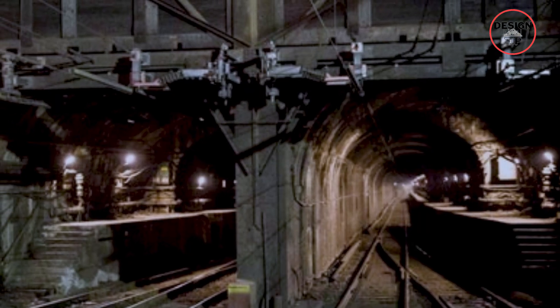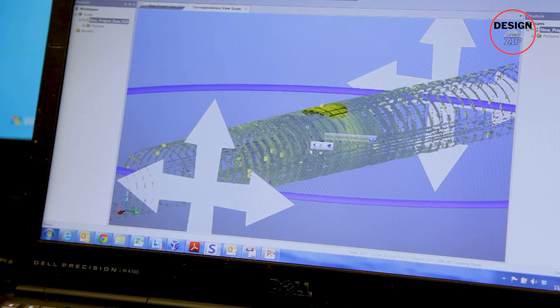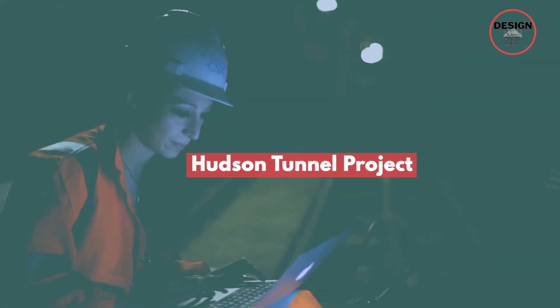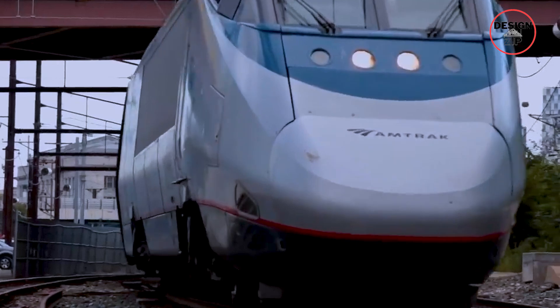We are talking about a two-track railway that is chugging along at full capacity with 24 trains per hour. But there is a new solution on the horizon: the Hudson Tunnel Project, part of the Grand Gateway Program. This $16 billion real megaproject is here to solve the congestion nightmare.